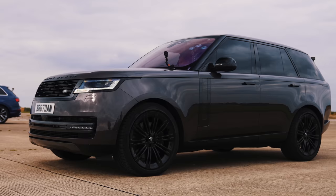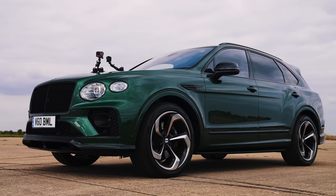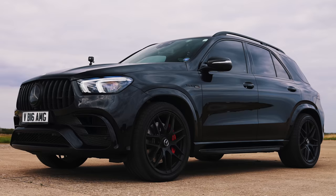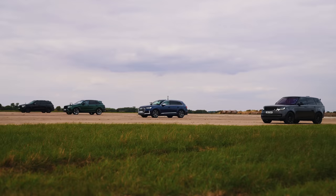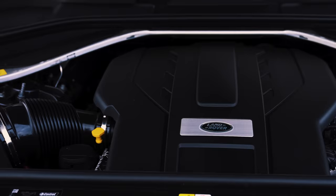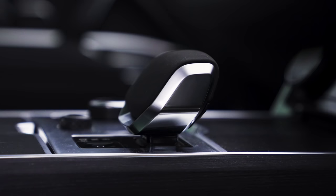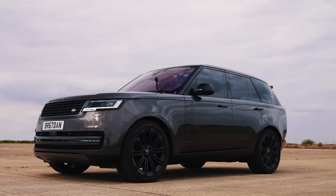Hi, how are you? Matt Watson here from CarWow. I'm sat in the new Range Rover V8. It has a 4.4 litre twin turbo V8 from BMW which puts out 530 horsepower and 750 newton metres of torque. It drives all four wheels via an 8-speed torque converter automatic gearbox. This thing is rather heavy — tips the scales at just over 2.5 tonnes — and it costs from £138,000.